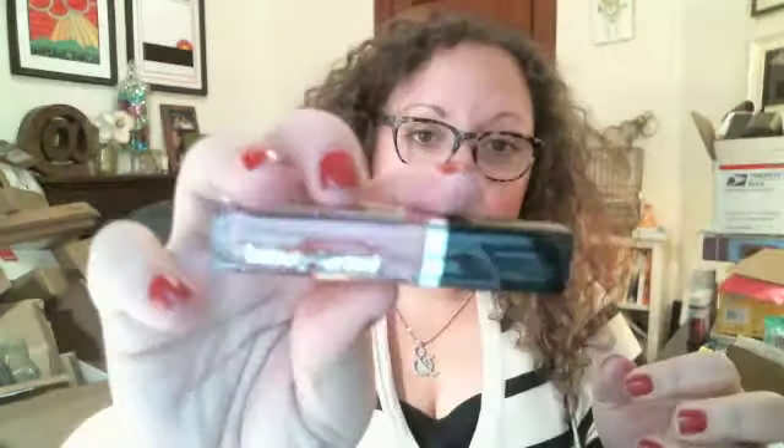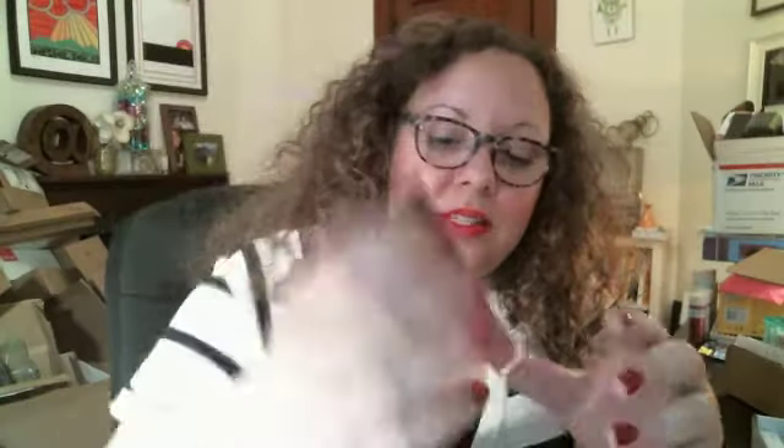Next we have BFR — Beauty for Real — and they sent a lip cream. It has a built-in mirror, so you can peel off the little sheet and it'll be a full mirror. This is going to be a pretty nude color that I really like quite a bit. On my sheet for Wantable I did tell them that I prefer nude colors, light pinks and things like that. I've never tried anything from Beauty for Real before, so I'm excited to check that out.